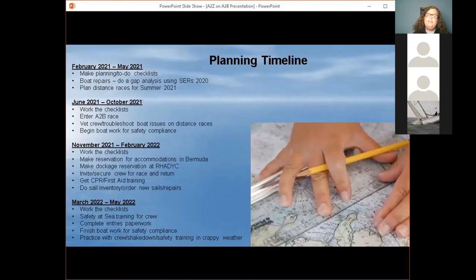I put together a broad planning timeline — it's not all inclusive, but it gives you an idea of what you should be doing between now and next June. I broke it out into approximately four-month segments. With the first segment being between now and May, when most of us are having our boats go back in the water or starting to commission them for the summer, you should be starting to do those to-do checklists.